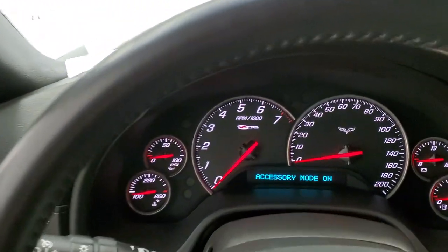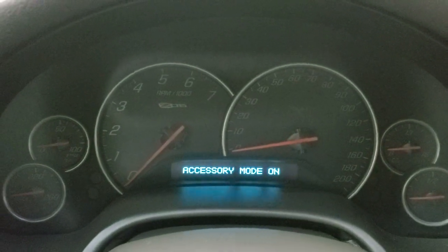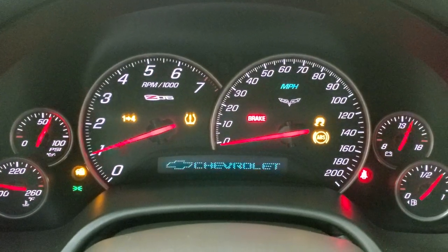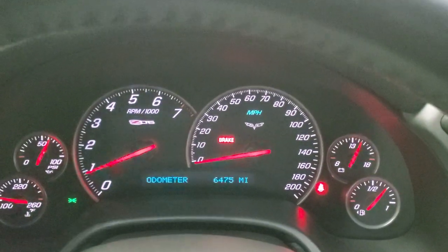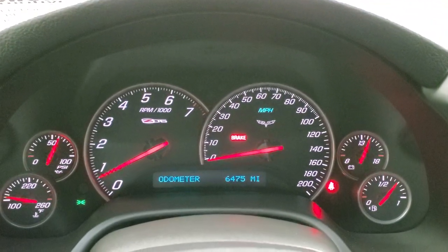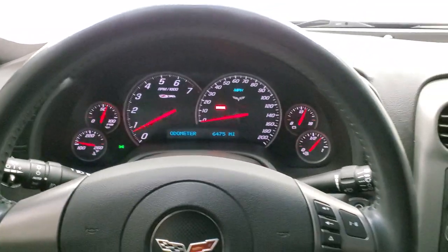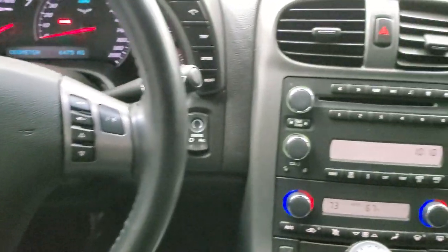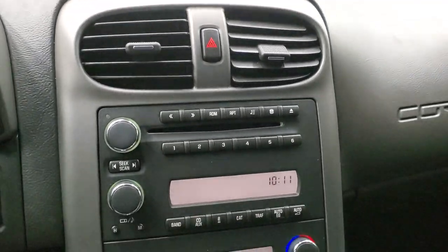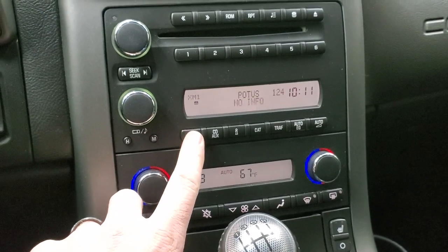We'll hop inside and check out the instrument cluster and everything — I'm actually just going to start it up so we can take a look at it. This one does have the heads-up display in the windshield, and you can see that this car only has 6,475 miles. Instrument cluster is absolutely perfect, steering wheel is in great condition, audio controls on the right, information center controls on the left. It does have push button start, and we do have two sets of key fobs. It comes with the CD player, AM, FM, and Sirius XM radio.